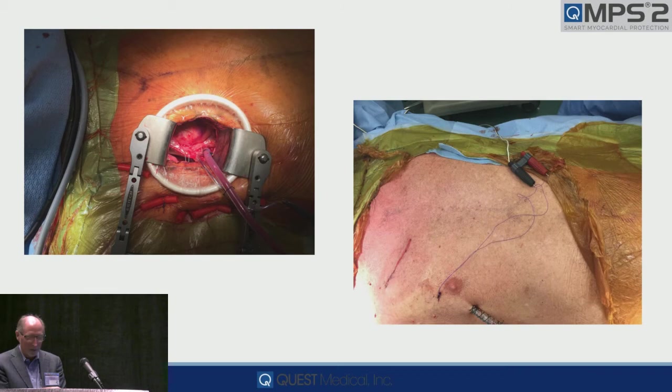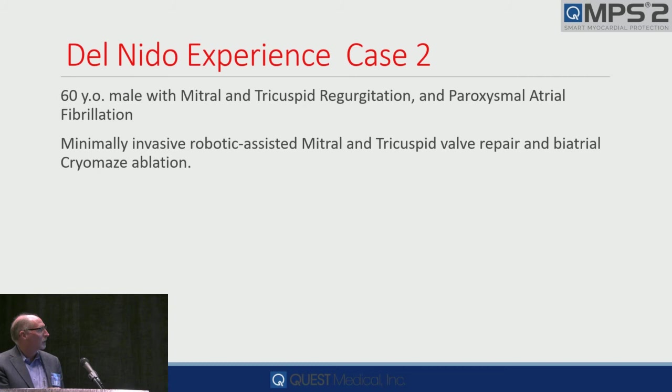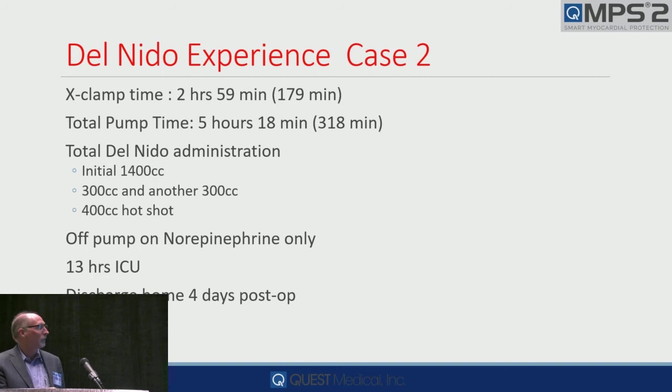The second was a 60-year-old male with mitral and tricuspid regurgitation. They did a minimally invasive mitral and tricuspid valve repair and a cryoablation. This was a long case because it was technically very difficult — almost a three-hour cross-clamp, five-hour pump run. Someone asked what do you do with KBC and long clamp times — here's an example. 1,400 mils, two reanimation doses of 300 and 300, a 400-mil hot shot, just a little norepinephrine, 13 hours in the ICU, discharged home in four days.